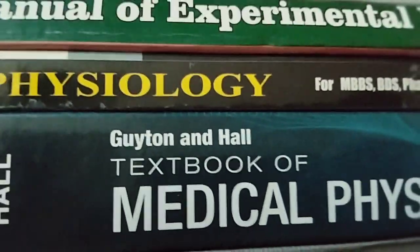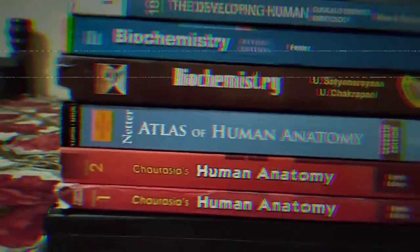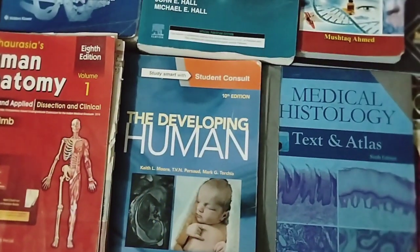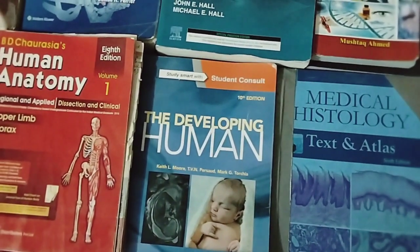There are many recommended books but you only have selective books. So I will show you all of the books recommended by my teachers and seniors. In first year MBBS, we have three subjects: Biochemistry, Physiology, and Anatomy.